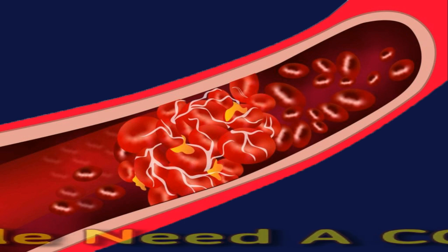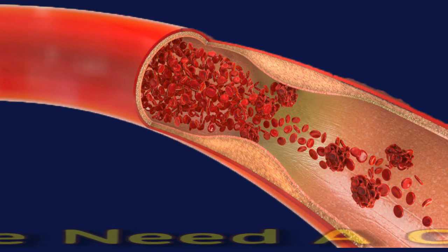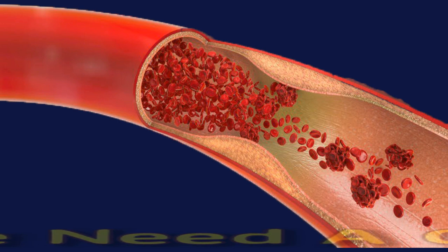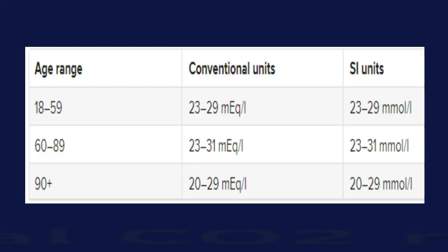The electrolyte panel tells doctors how well a person's kidneys are functioning. High or low bicarbonate levels can indicate that a person has metabolic alkalosis or acidosis respectively. Both arterial and venous blood draws can provide an overall picture of a person's electrolyte status and the balance of acids and bases in their blood.